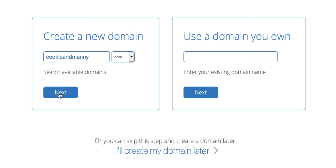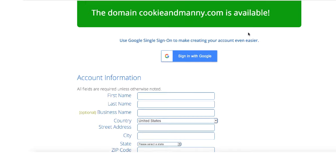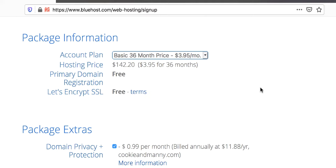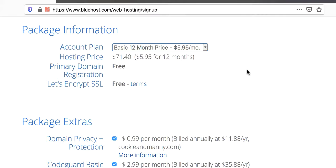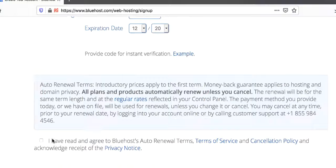If your domain name is not available, just change it slightly — add 'my' or 'the' and things like that. Scroll down and fill in the account information. For package information, select 36 months for a cheaper rate, or start with 12 months if you're unsure. Uncheck the extras you don't need, but you can keep the domain privacy option. Put in your payment information and accept the terms and conditions.